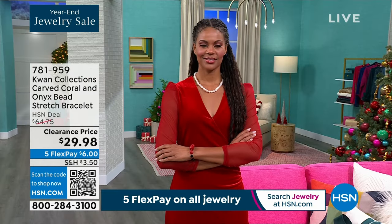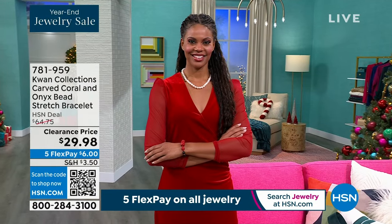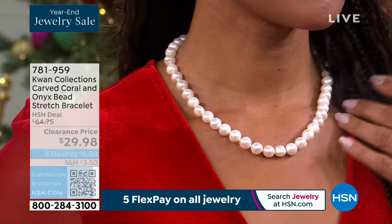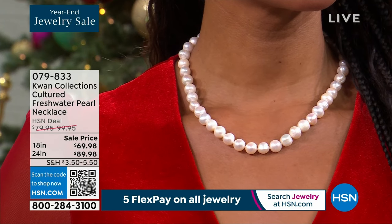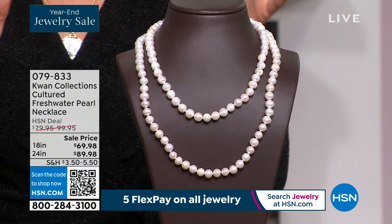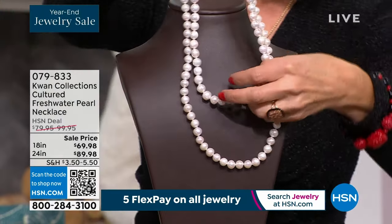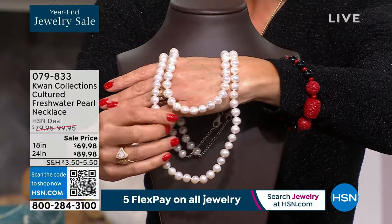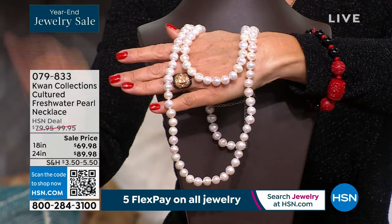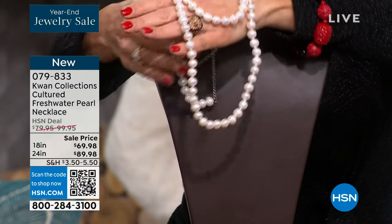We have a little something for everyone from the Kwan family — they're all handset, hand strung, hand knotted, hand carved, and hand crafted. The star of the show is going to be an all-time classic: the wonderful, beautiful, feminine, luxurious strand of pearls. They come in two lengths for the first time ever — an 18 inch length and a 24 inch length. For 18 inches, the price is $69, and the 24 inch is $89.